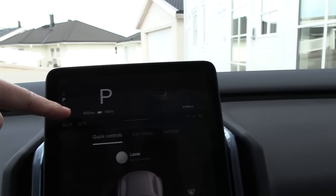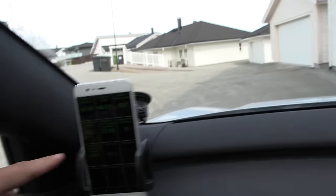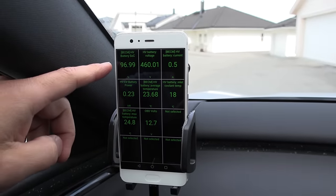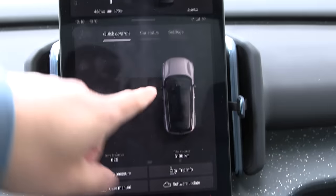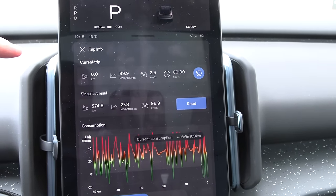We just finished charging it to 100%. It claims 450 kilometers. We have a car scanner here — maybe the true state of charge is 97%. I'm going to reset some car status and trip info here, and then we start the test.